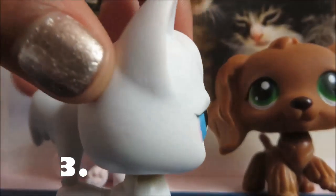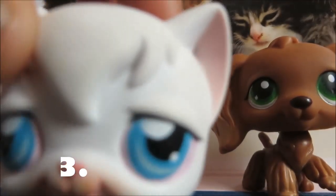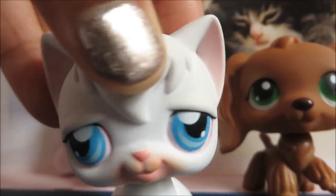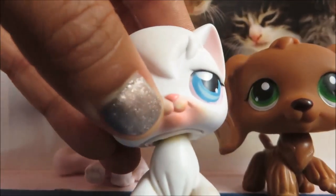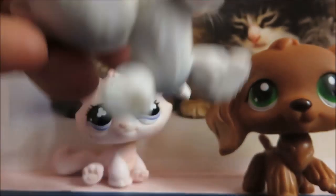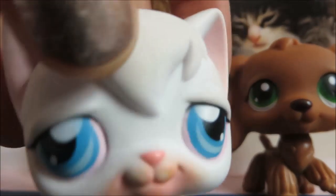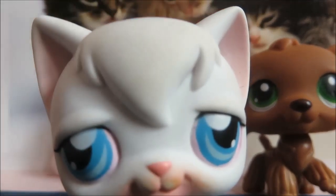The next one is this long hair cat and it's white. I have a double of this, but I still really like it and I'm not going to customise it. It has a pink mouth, pink ears, and a pink magnet, and it has blue eyes. They're a bit different but that's okay.